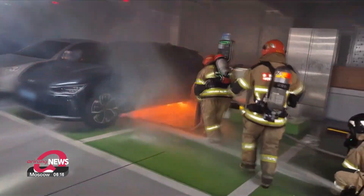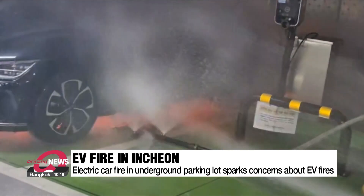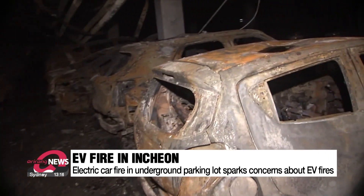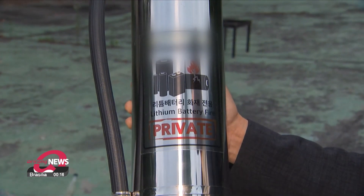Incheon is where an electric Mercedes-Benz sedan, parked in an underground parking lot of an apartment complex, suddenly caught fire last Thursday. According to firefighters, the car was not being charged at the time. The fire damaged more than 140 cars and left 23 people hospitalized, raising concerns about the safety of electric vehicle batteries.